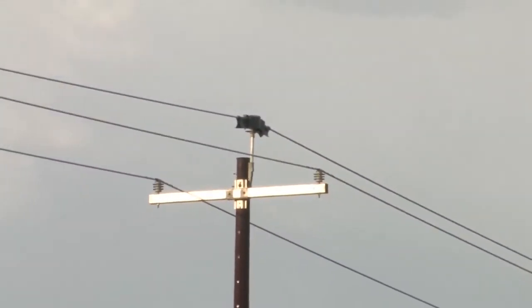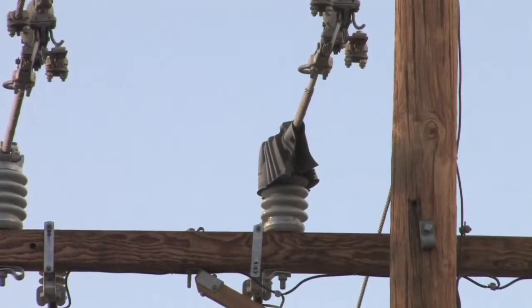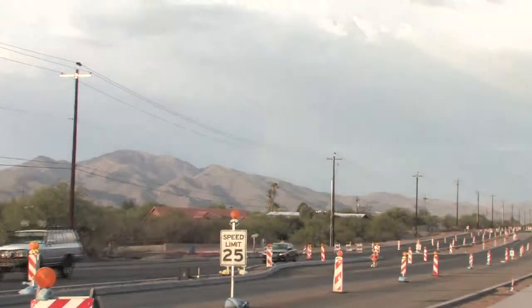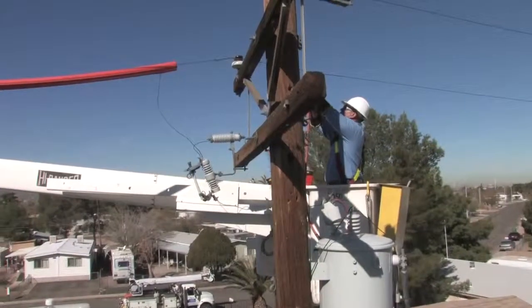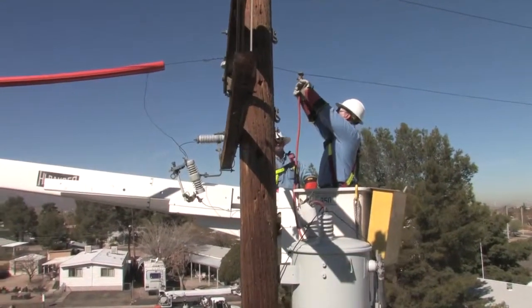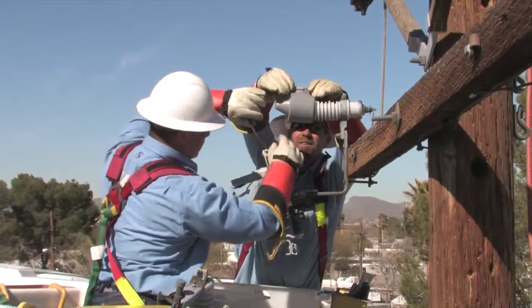We'll go over a report on how much protection has been applied to those sites and how much additional protection is required. They'll call Larry and I and we'll go out in the field and examine the area in question. From there, we decide what needs to be protected and what doesn't, and we'll turn in a form to our line crews.